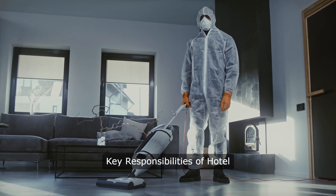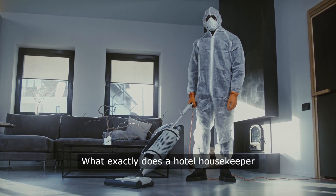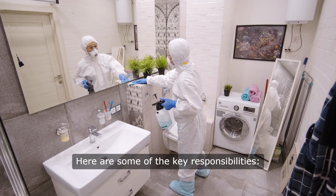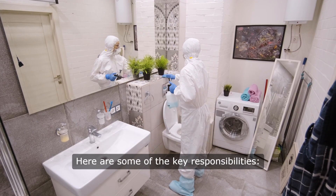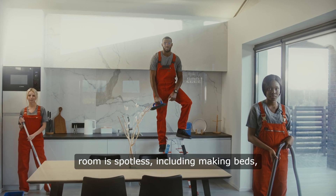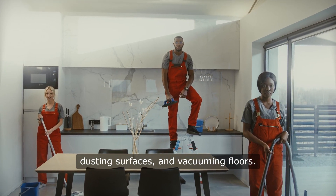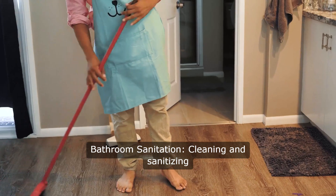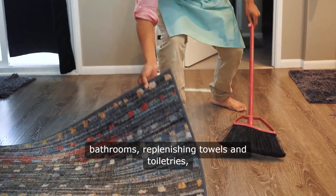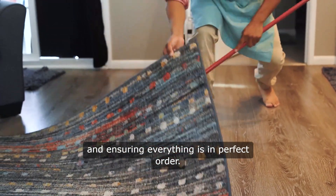Key Responsibilities of Hotel Housekeepers and Room Attendants. What exactly does a hotel housekeeper or room attendant do? Here are some of the key responsibilities. Room Cleaning: ensuring every guest room is spotless, including making beds, dusting surfaces, and vacuuming floors. Bathroom Sanitation: cleaning and sanitizing bathrooms, replenishing towels and toiletries, and ensuring everything is in perfect order.